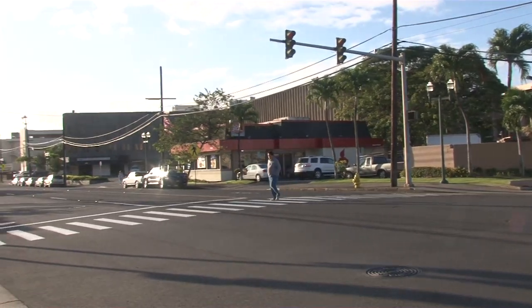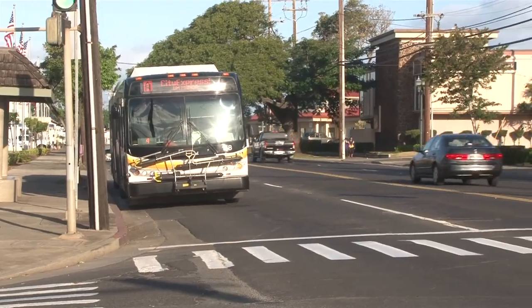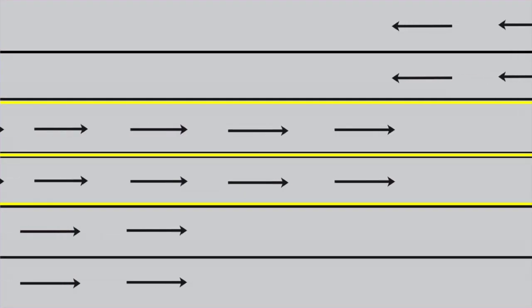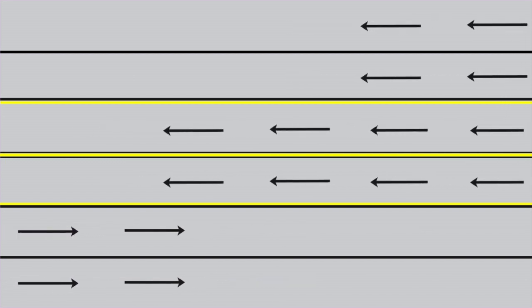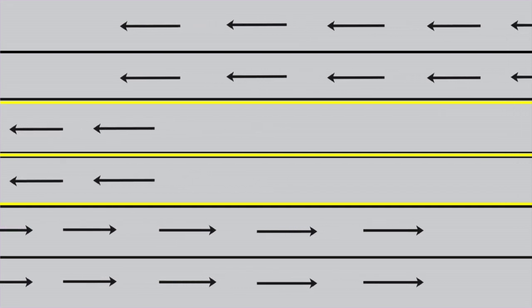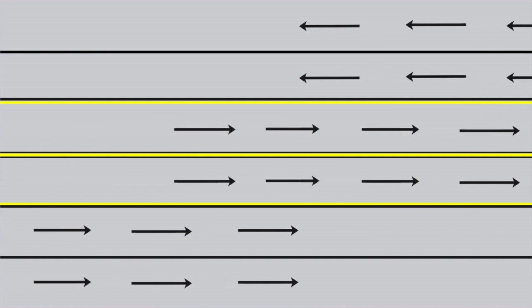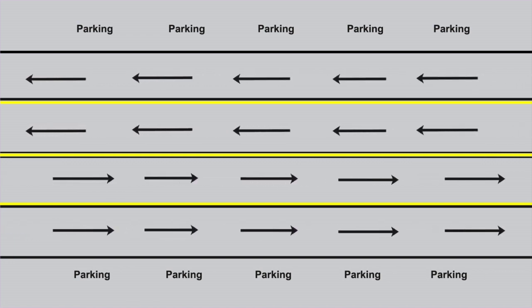Considering the directional flow — inbound in the morning and outbound in the afternoon — it would perhaps be most efficient to have four lanes coming in during rush hour and then four lanes going out in the afternoon, easily controlled with removable traffic cones and synchronized traffic lights. The two center lanes can be reversible: morning inbound, afternoon outbound, and during non-peak times the lanes flow as usual, three in each direction with parking allowed.